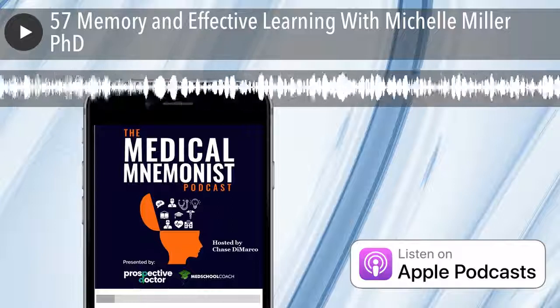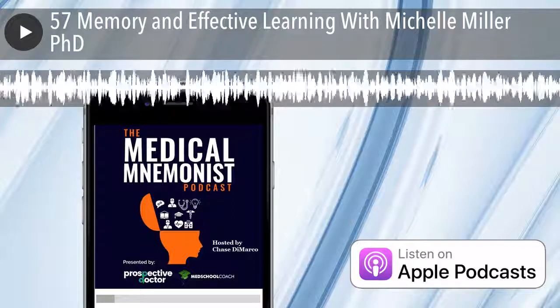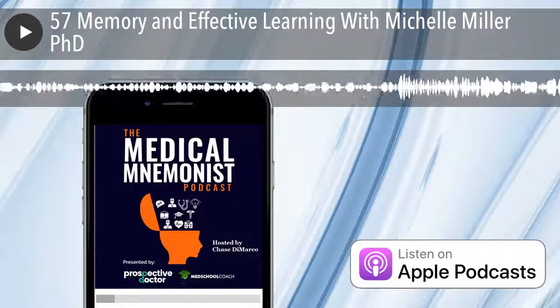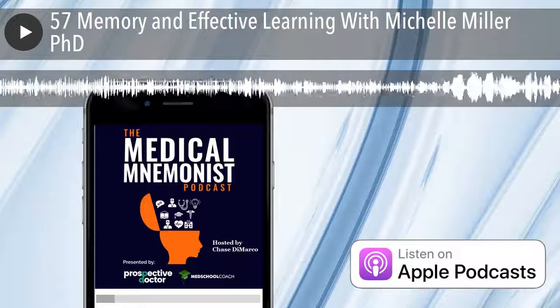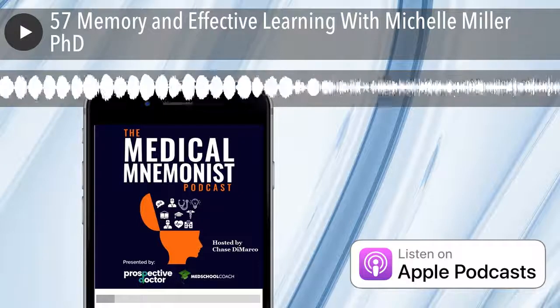The Medical Minimus Podcast is brought to you by the physicians at MedSchoolCoach and is part of the Respective Doctor Network. Welcome to the Medical Minimus Podcast, your source for memory techniques and accelerated learning in higher education. Here's your host, Chase DeMarco.